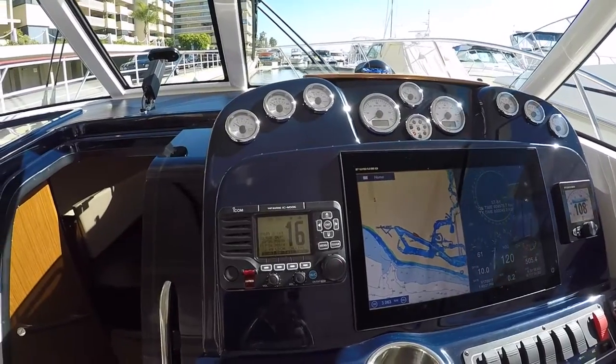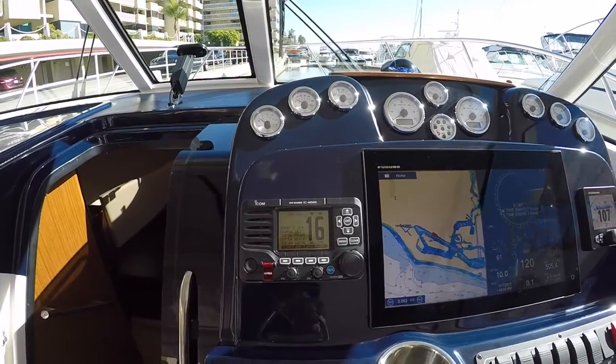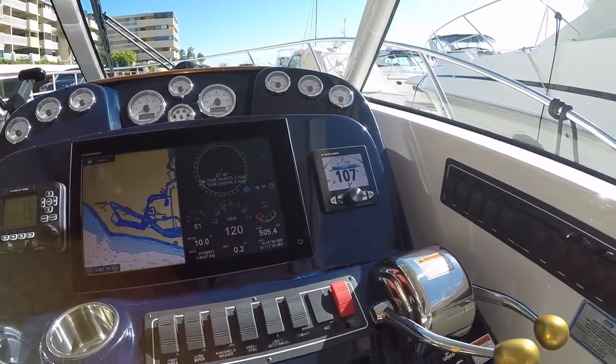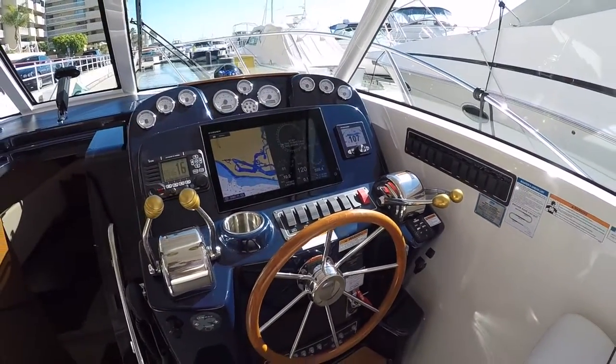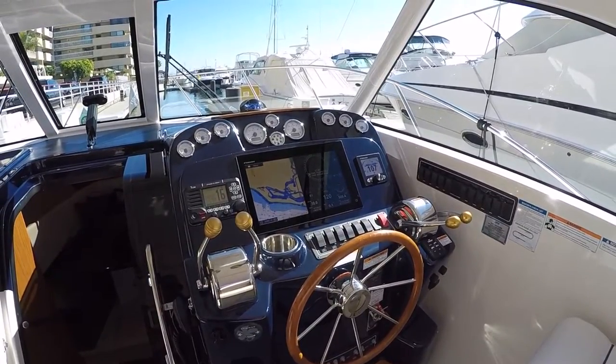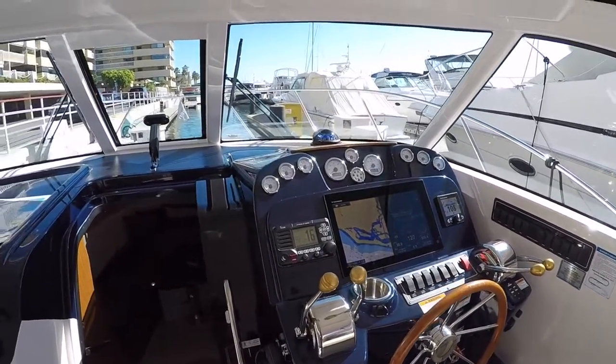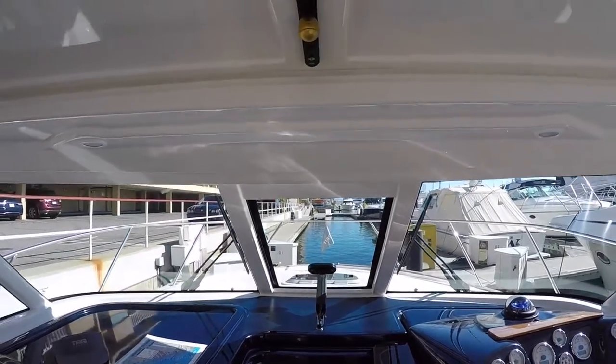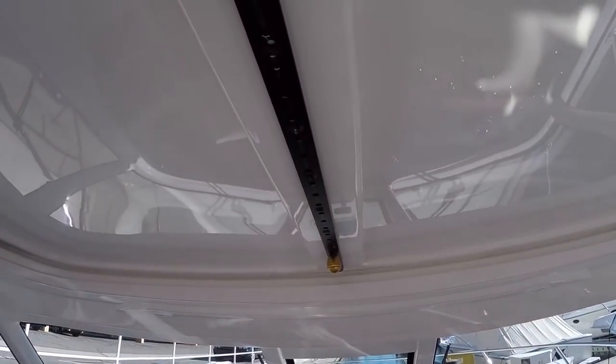We have an ICOM VHF radio and the matching Furuno autopilot. We have Lenco trim tabs, we have a bow thruster, the boat has cruise control, it has an opening window vent here, and you also have a sunroof that opens manually up above the helm.